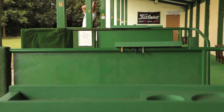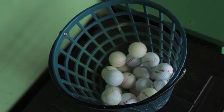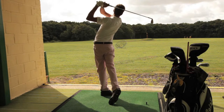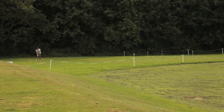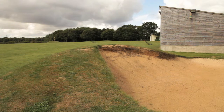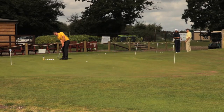Our facilities include a superb 21 bay driving range with high quality range balls and mats and plenty of targets to aim for. We also have 10 additional grass tees, a short game area, practice bunker and an excellent putting green to provide a full range of golfing practice possibilities.